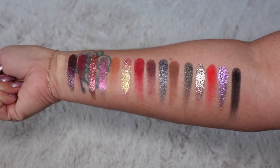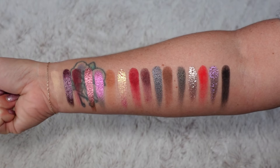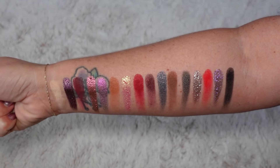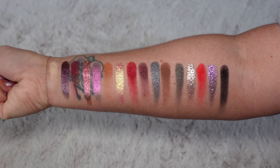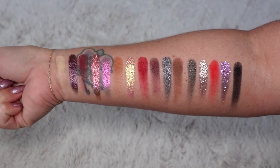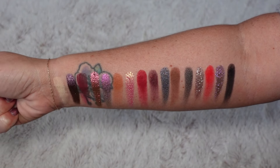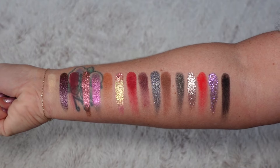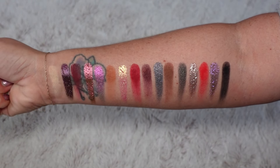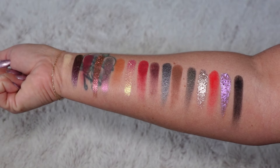Looking at some of the matte shades, I am absolutely in love with Ravish and Allure, which are the deep red and cranberry shades, as well as Enamor, which is kind of like that purpley matte. I love that there's a black shade called Raven. You also have some brown shades in case you want more of a neutral-leaning deep eye look. As for the chromes, I love the shade Sorcery — that yummy chromatic cranberry. I also really love Trance, and Chroma, which is more glittery than chrome flakes.